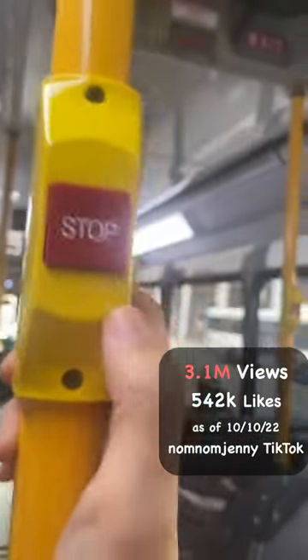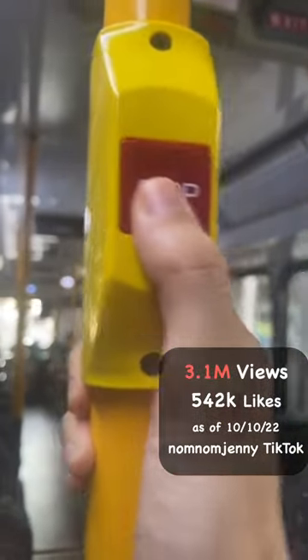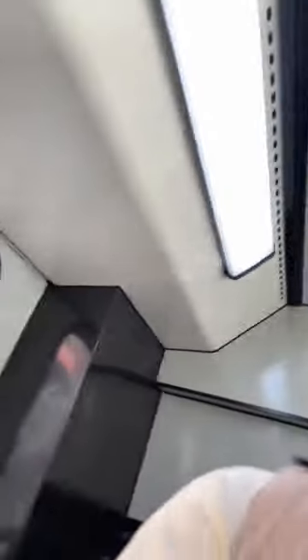When you've reached your stop, press the stop button but panic that you've pressed it too early. Then panic you've pressed it too late. Then panic because it doesn't seem to be working. Get off the bus because everyone else seems to be getting off at this stop, and end up in the wrong location and walk 40 minutes to your destination.